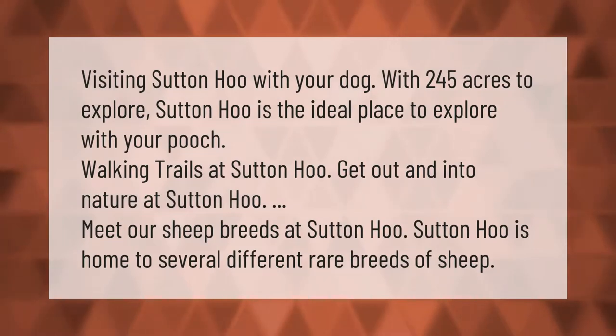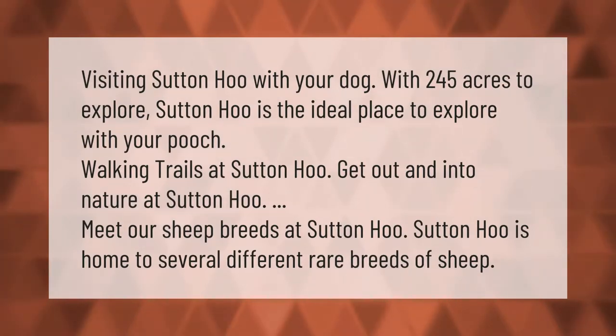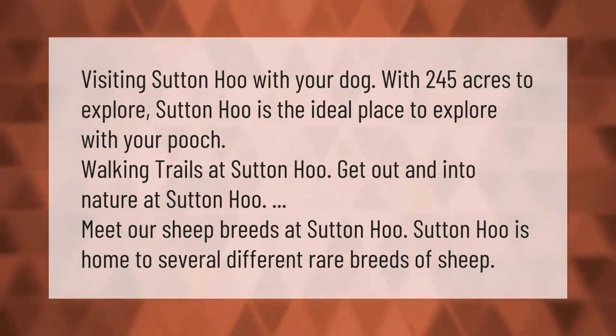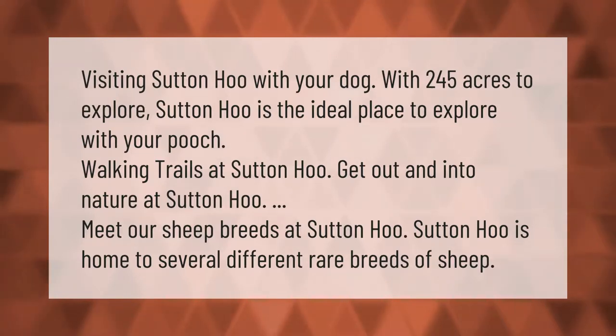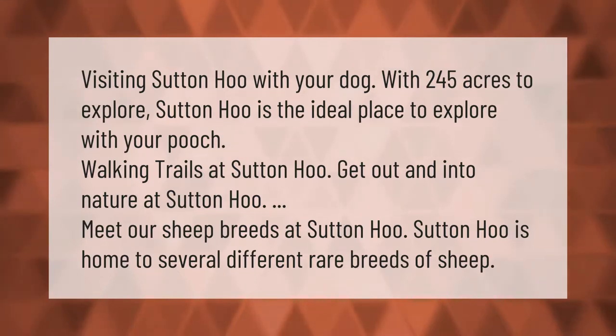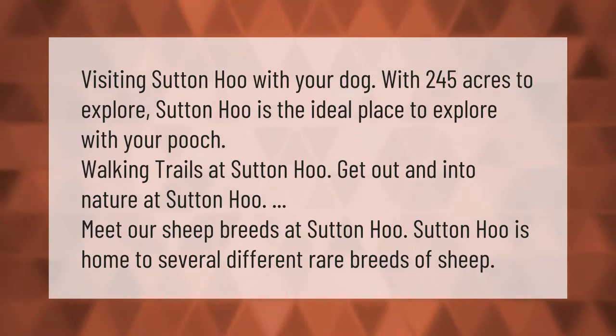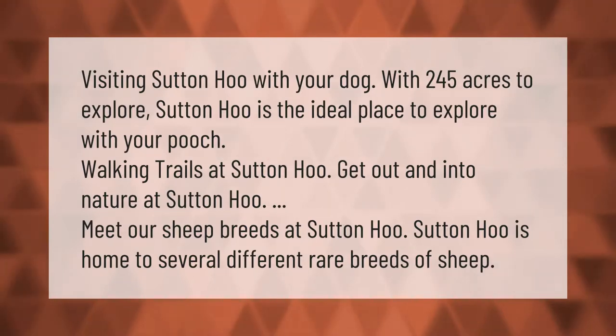Visiting Sutton Hoo with your dog: with 245 acres to explore, Sutton Hoo is the ideal place to explore with your pooch. Walking trails at Sutton Hoo get you out and into nature. Sutton Hoo is also home to several different rare breeds of sheep.